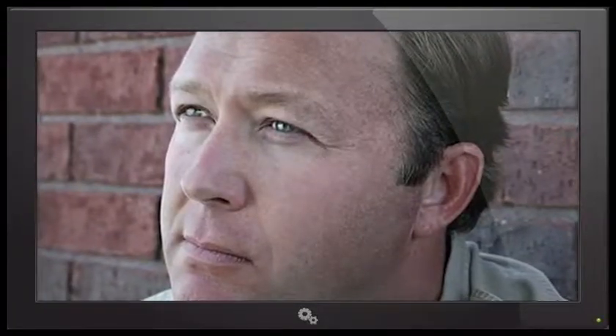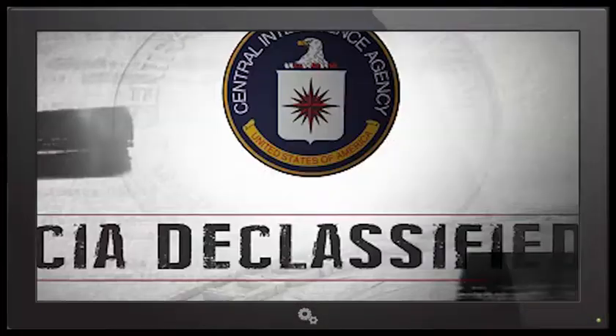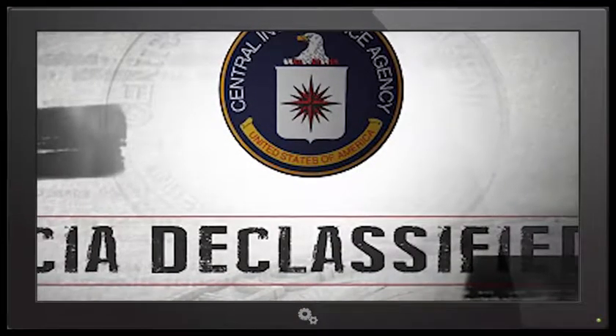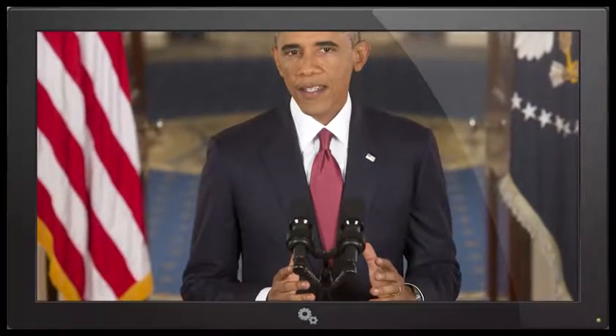Unsurprisingly, conspiracy theorists are jumping at the opportunity to dig into these documents to find evidence of things they previously could not prove. And if you're wondering how come these documents were suddenly declassified, declassifying documents is something that has started since Bill Clinton's presidency in 1995. And since then, each president has amended orders of the past in order to declassify more documents that have historical value.